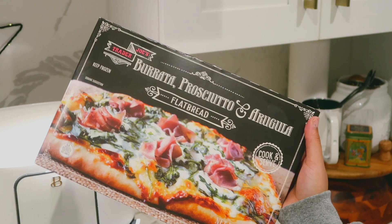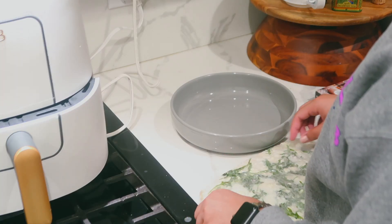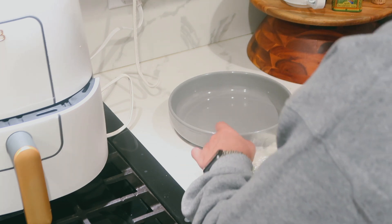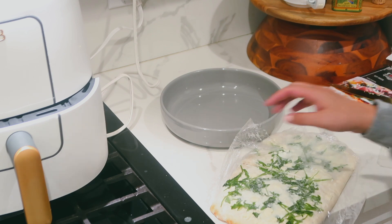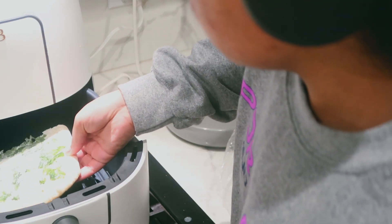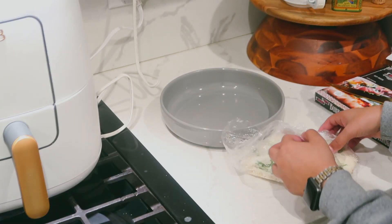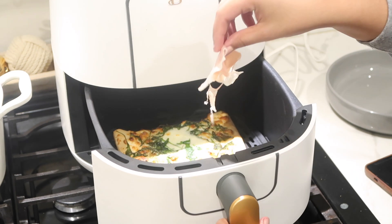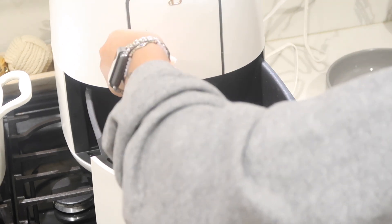Moving on to dinner — I have this Trader Joe's burrata, prosciutto, and arugula flatbread pizza, which was so good. This is honestly one of the best frozen pizzas I've ever had. I cut it in half to save the other half for another time. I put it in the air fryer again — and yes, basically everything in this video is from Trader Joe's. I just love their options: quick, easy, and so delicious. If you've never been to Trader Joe's, I definitely recommend going to see what the hype is about — great options at an affordable price. And no, this is not sponsored.